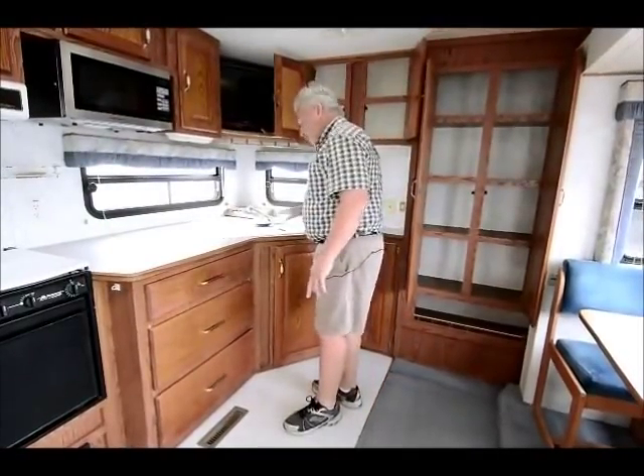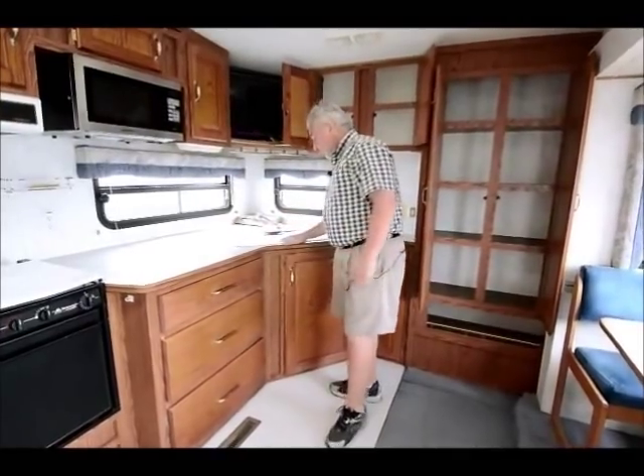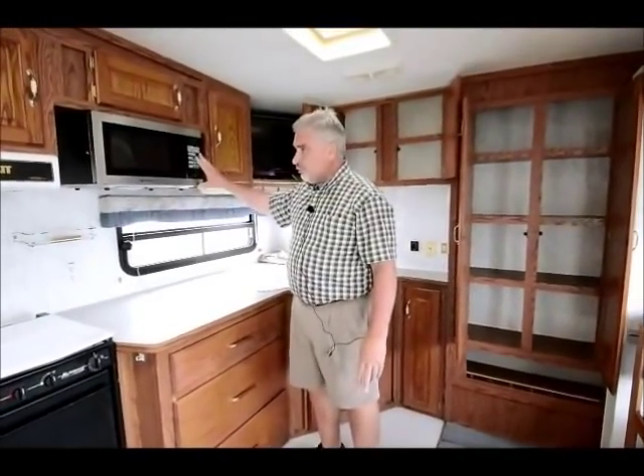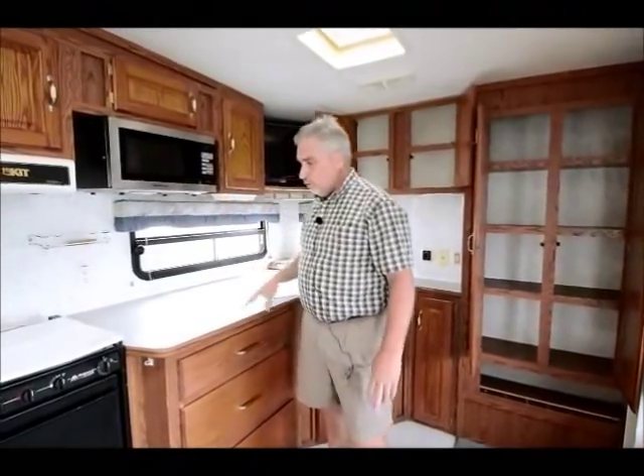Dual sink — porcelain sink, mind you. Not plastic, not fiberglass. Porcelain sink. Microwave here. Looks like a newer style — I'm sure this is not original, so these folks have replaced this microwave somewhere along the way.